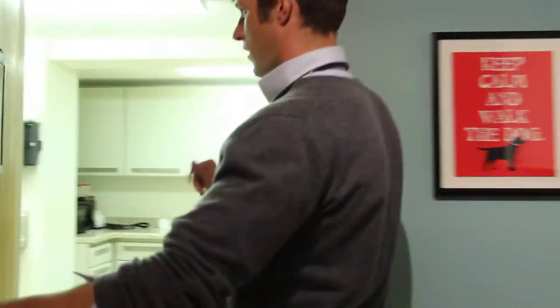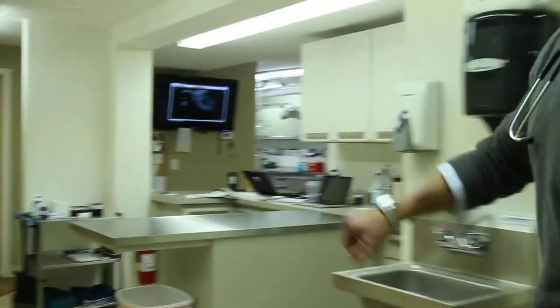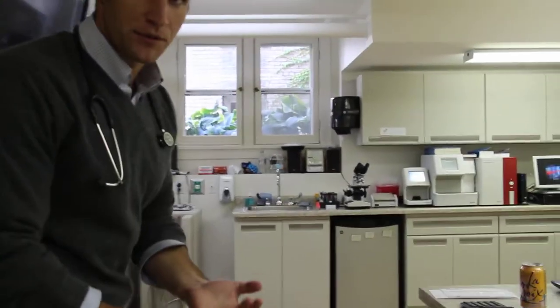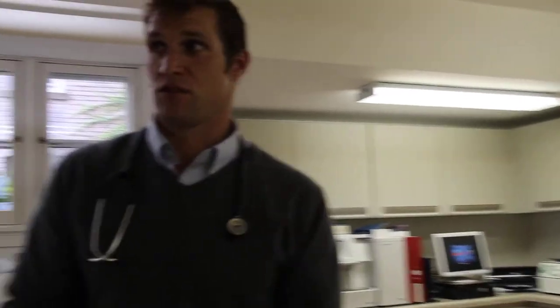Moving to the back, we get to more of the functional part of the hospital. These are our treatment bases here where we'll do quick blood draws or anything — if we do a quick bandage wrap on a puppy or a kitty, we'll do that here. We have the lab areas back here where we run blood samples. We have some of the fastest and quickest diagnostics available in the country, all of it in-house. We can have blood work done in just a few minutes.